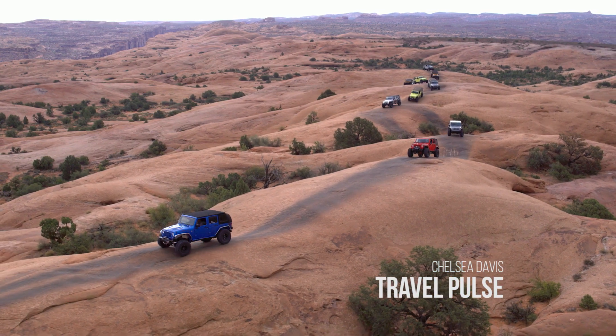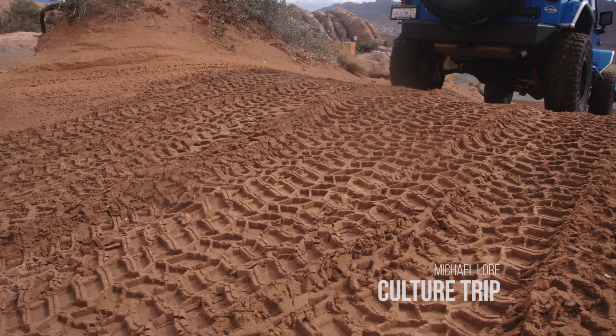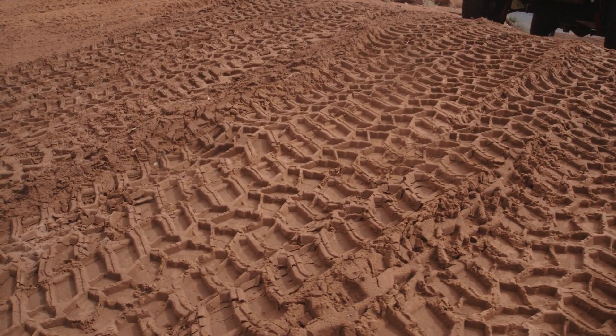I can't say I've ever been so vertical on a vehicle before, but we did it. I don't think I could do it on anything other than Cooper's tires, just the way that these bad boys have handled.